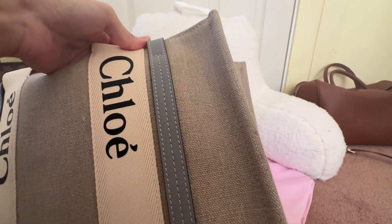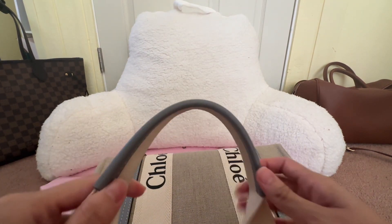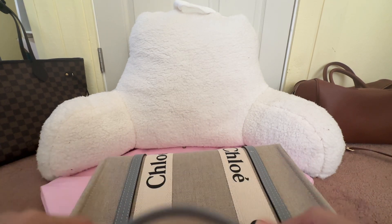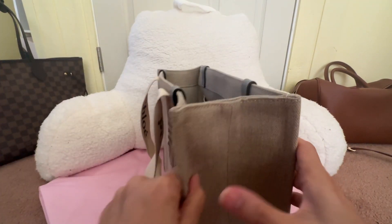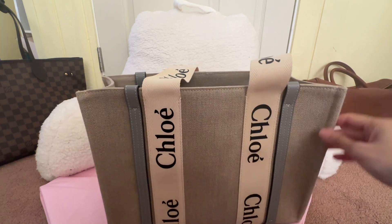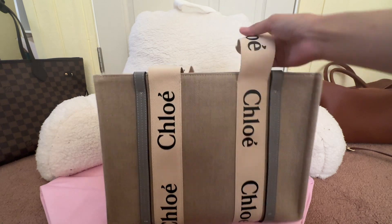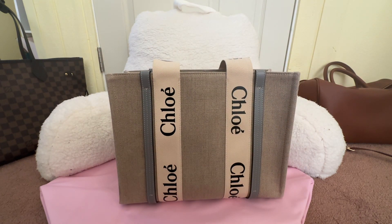I can still use this for work and running errands and it doesn't look too casual. I really like this gray — it's actually a bluish-gray color, very sophisticated. The leather lining goes around the handle. Long story short, I got this bag with a discount — almost 40% off retail — so it felt like a steal. I'm very happy with it.